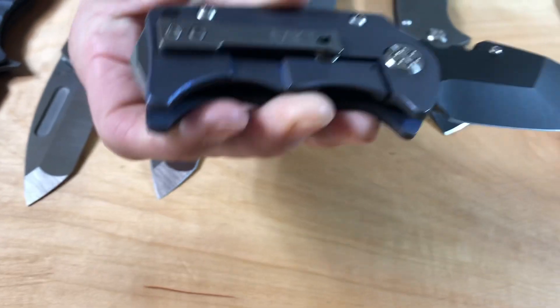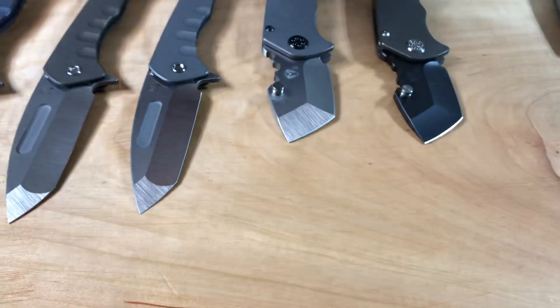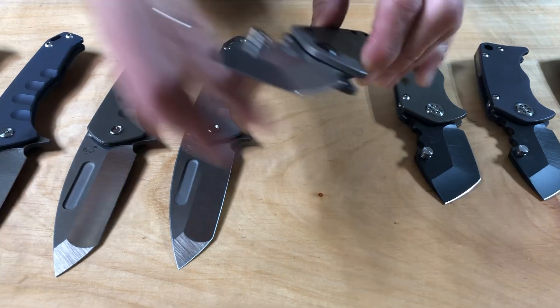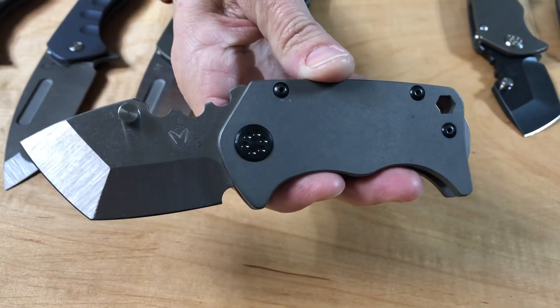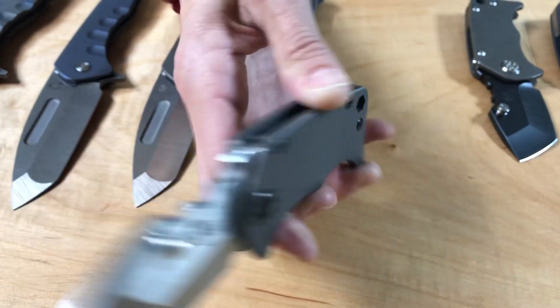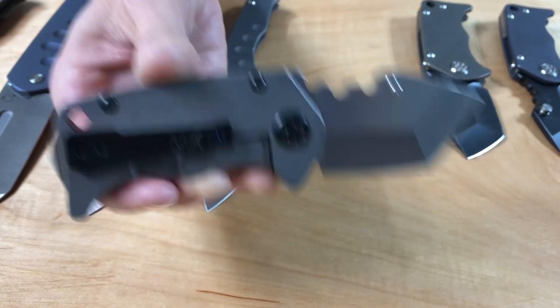PVD blue on the second one, both handle and spring. PVD bronze on the third. And then the last one is not quite a full reverse tuxedo — that would be PVD if that were the case — but PVD hardware and clip with everything else Terminator.